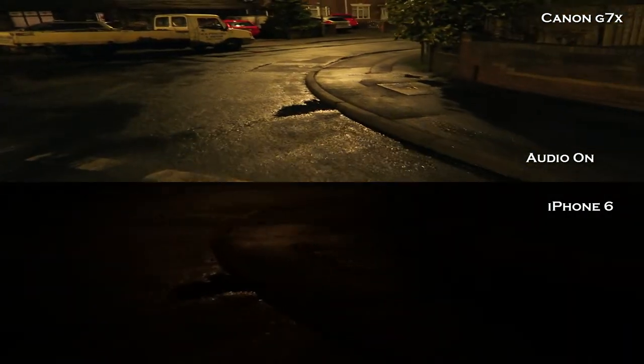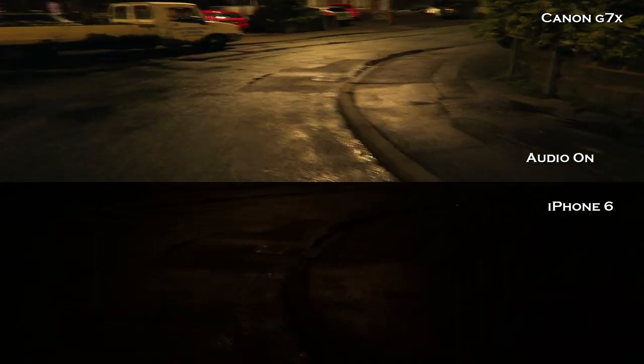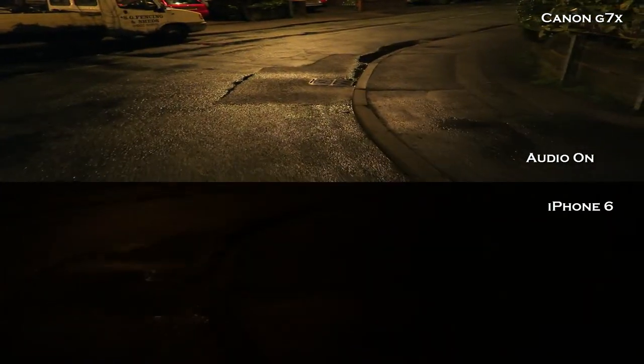What's going on YouTube, it is GregLockFitness here and today's video is a comparison view versus the iPhone 6 and the Canon G7X.